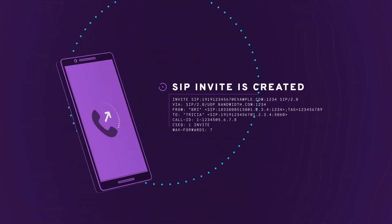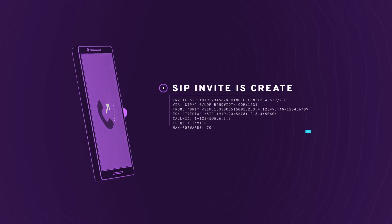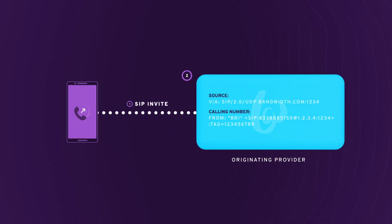Let's look at how STIR/SHAKEN works. When a SIP invite is received by the originating, or "from," service provider, the service provider looks at the source of the call and the calling number to determine how best to sign or attest based on the validity of the phone number.